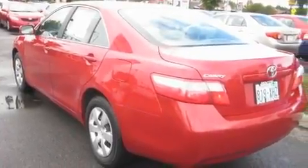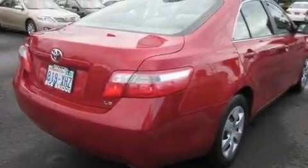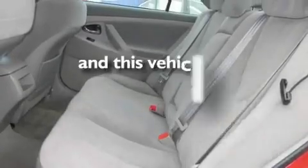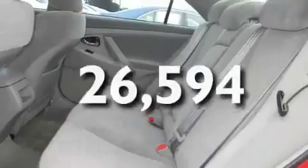Its top features include cruise control, steering wheel mounted controls, a rear window defroster, a portable music device-ready stereo system, an anti-lock braking system, a keyless entry system, a CD player, and this vehicle has fewer than 27,000 miles on the odometer.